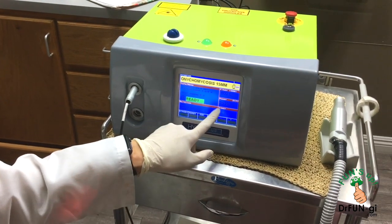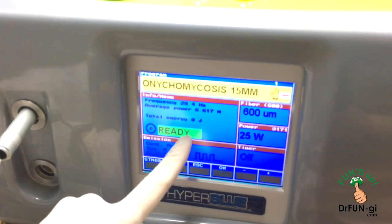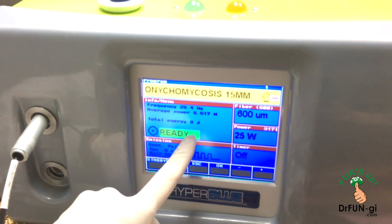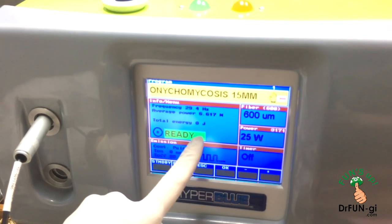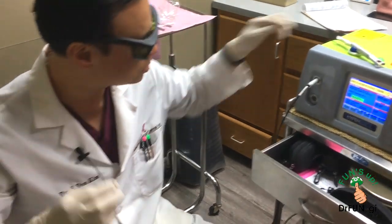The laser machine is on and ready to go — it's 25 watts. There are specific joules of energy put into each toe: little toes get about 250 joules and the big toe gets about 1,000 joules. That's the goal of the treatment.